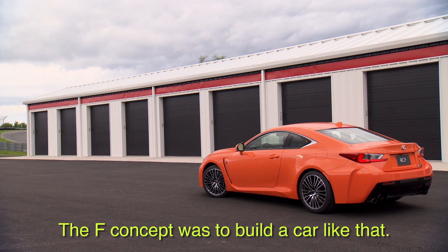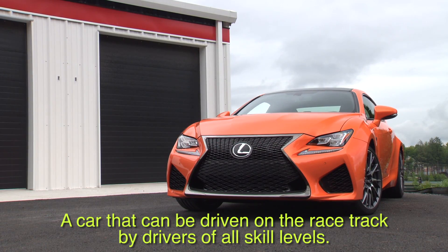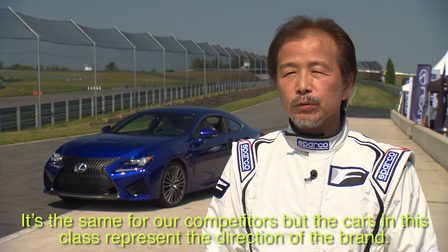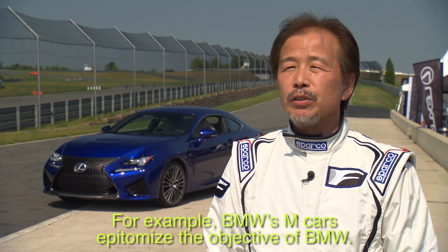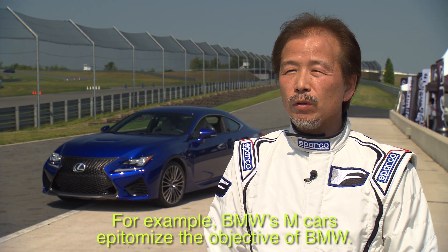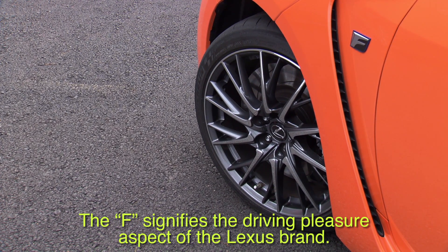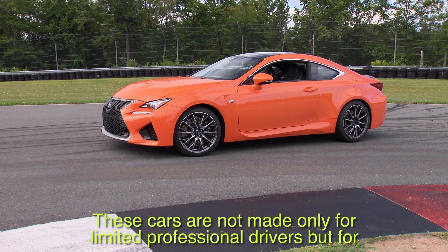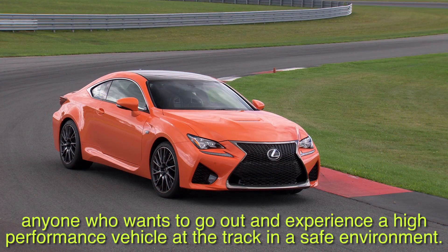This car is the concept of F, designed for many skill levels on racing tracks. Like BMW has M and Mercedes has AMG, Lexus has created the F brand to deliver performance. The most important part of an F-based car is not just safety, but the overall driving experience.